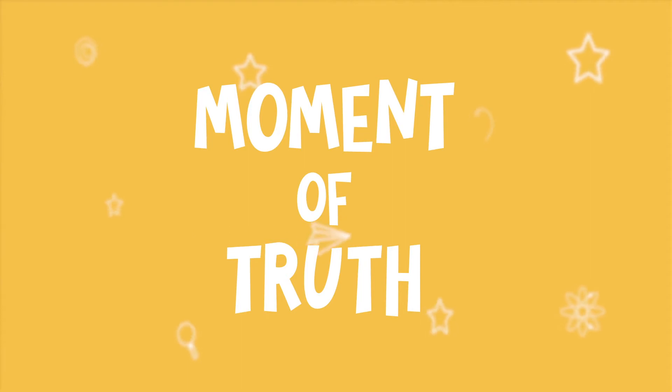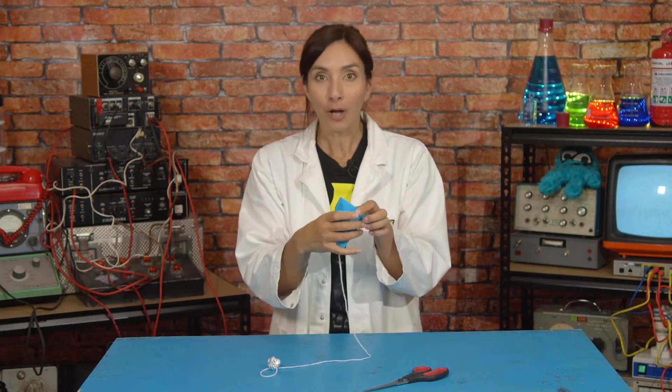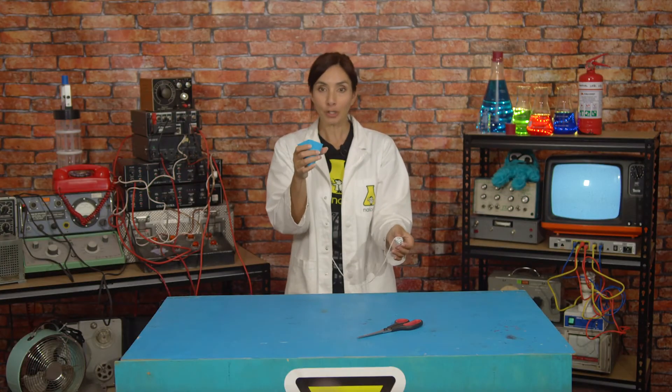Now for the moment of truth — can we catch a comet with our comet catcher? Well, there's only one way to find out. You're going to hold the cup like this and see if you can catch your comet. Ta-da! Look at this! But this actually needs to be a competition — like how many can you catch in 30 seconds? For a competition, you're going to need a competitor.